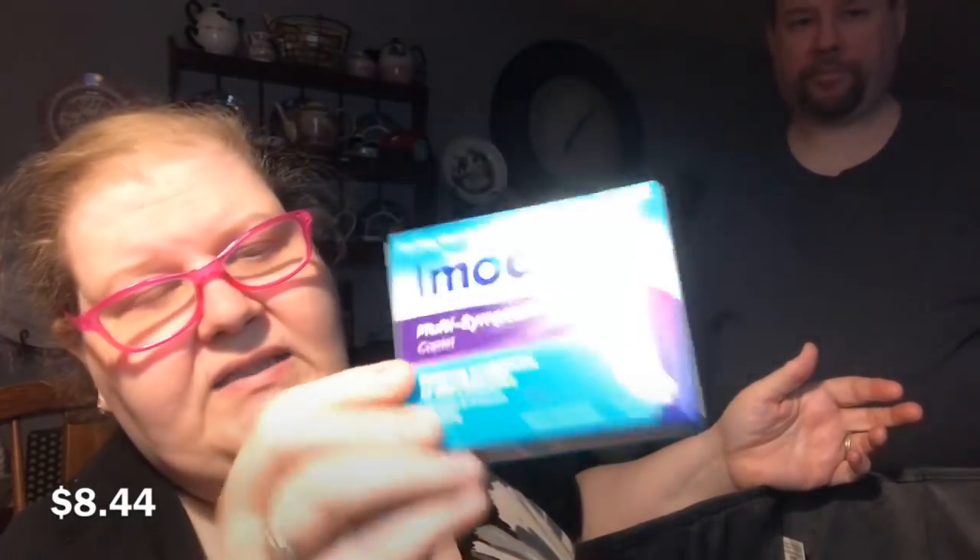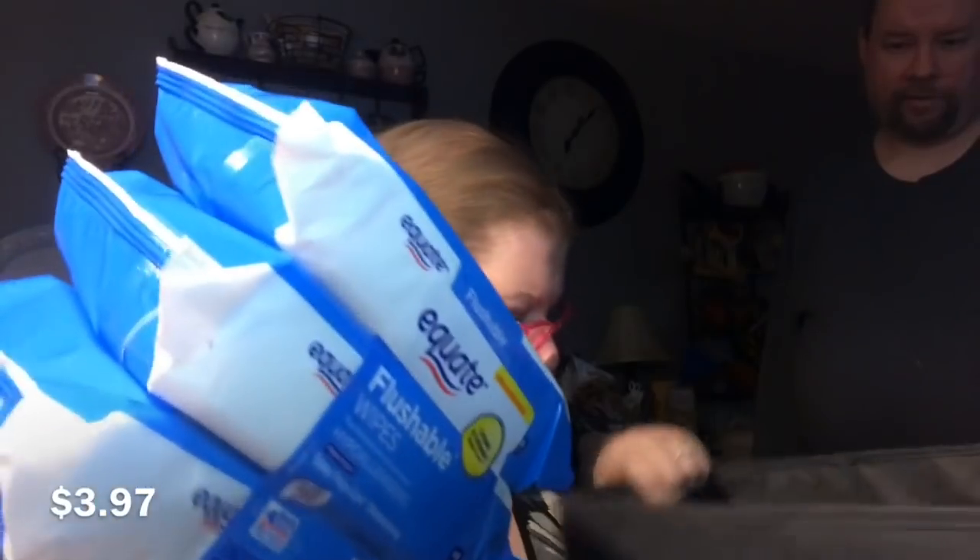The Imodium has 18 tablets — 2 milligrams of one medicine and 125 milligrams of another. And a three-pack of flushable wipes — my favorite brand — with 144 wipes total. That's everything from both stores!